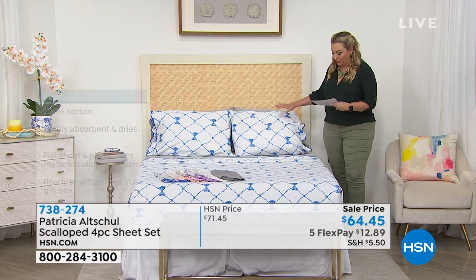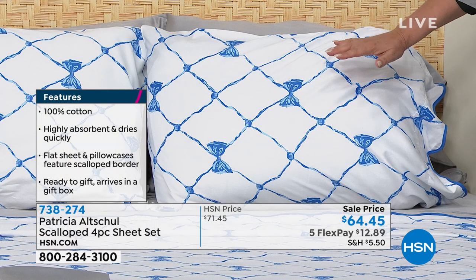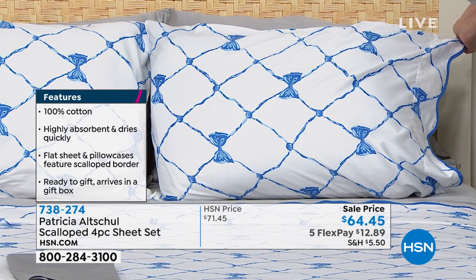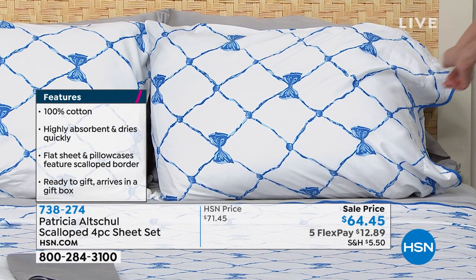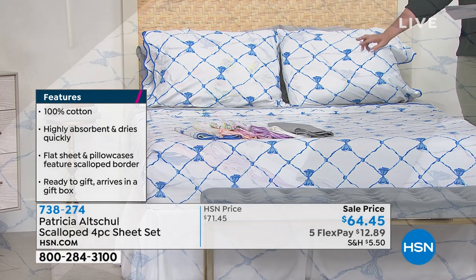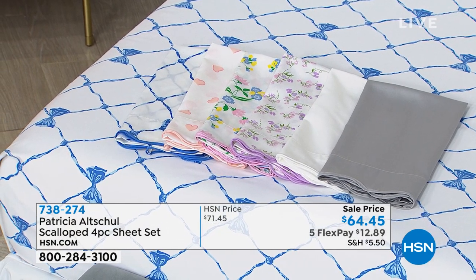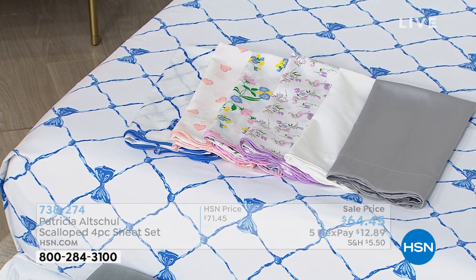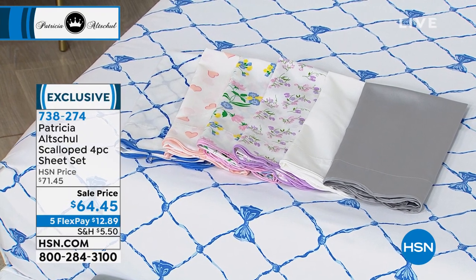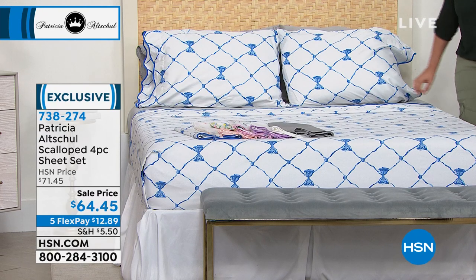I've got all the beautiful colors on the bed. I believe we're calling this blue bows — my producer Pat can help me. We also have it in solids and prints: silver, white, lilac floral print, floral multi, and pink hearts. I actually don't know what the one on the bed is called — I don't have it on my card.